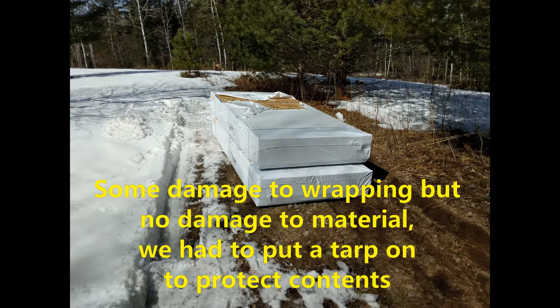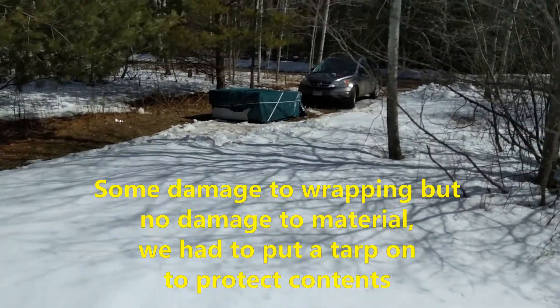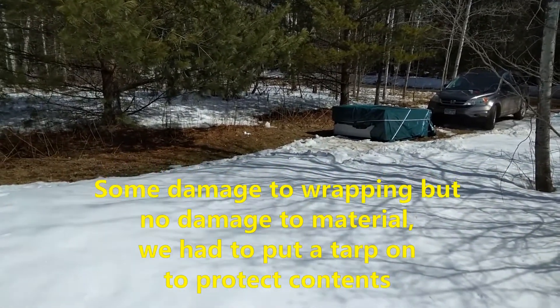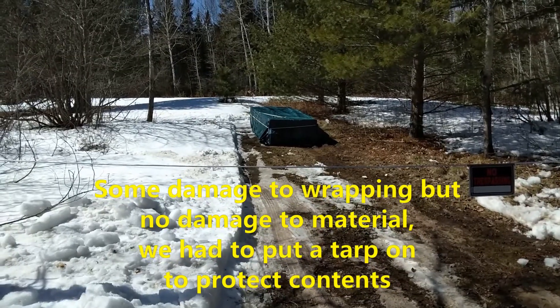You can see they dropped it off late at night and they ripped some of the packing. So here you can see the tarp we had to put on it — we tightened it all up. And there's a view from the side looking back at the driveway, where you can see along the tree line.